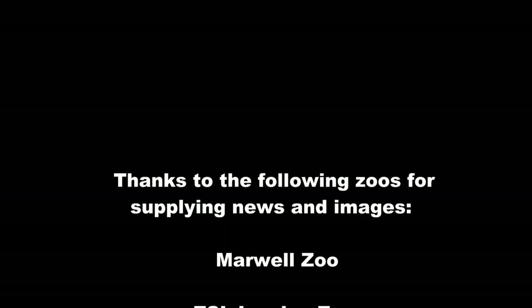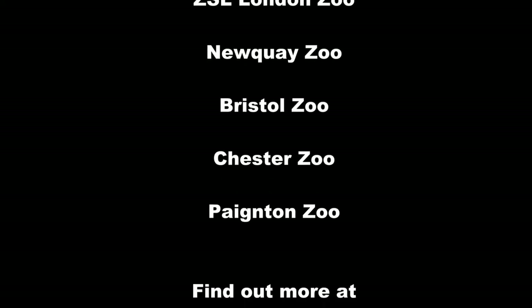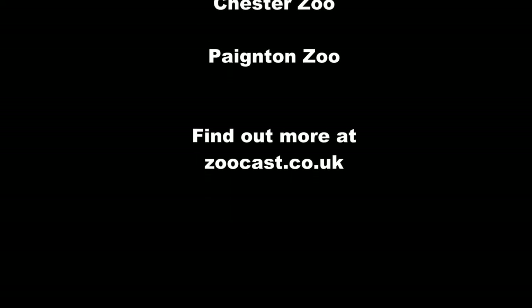If you want to find out anything more about the stories covered today, don't forget to visit our website and our social media. And subscribe! See you next time!